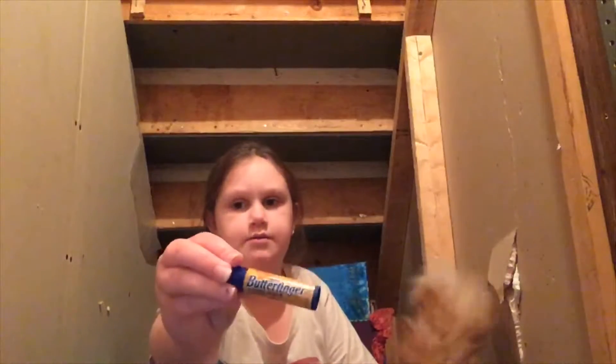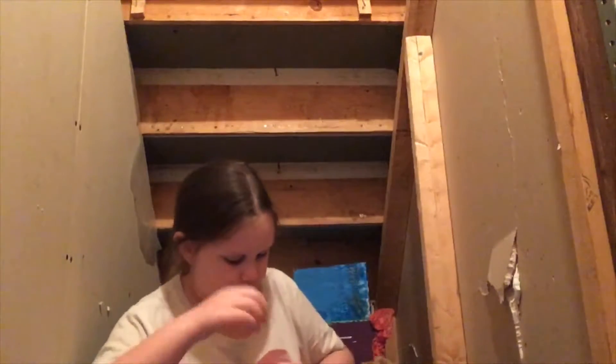Then there is Butterfingers. Mmm, smells good. Ooh, I like this one. Very creamy. Mmm, that's really nice. It's like a lip gloss. I'll definitely be using that one often.